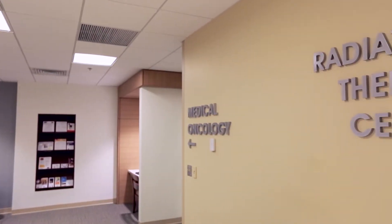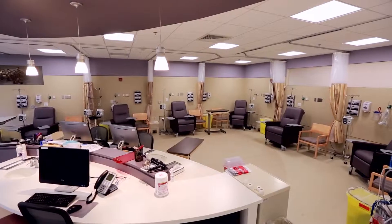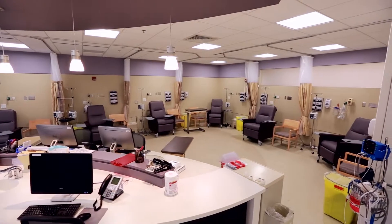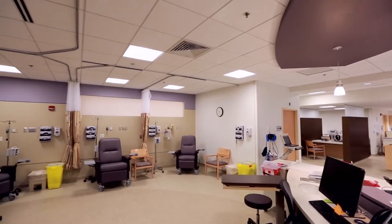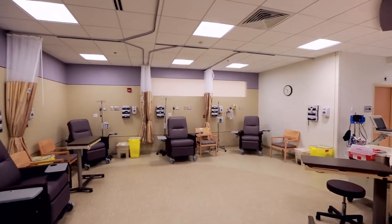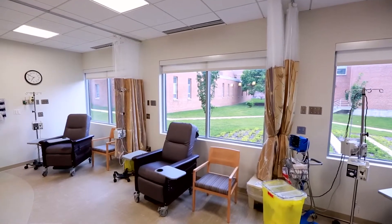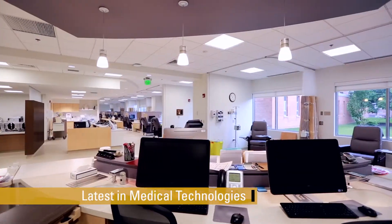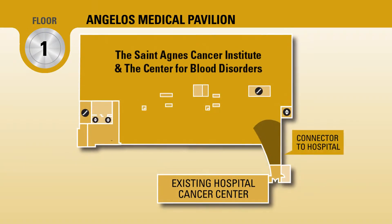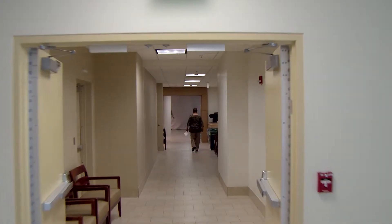NexCore Group helped St. Agnes reconfigure its Cancer Institute so that radiation oncology remained in the hospital and medical oncology moved to the outpatient setting of the Medical Pavilion. Expanding the Cancer Institute into a new, customized outpatient facility was not only cost-effective, but also allowed St. Agnes to implement a multidisciplinary model of cancer care and offer patients the latest in medical technologies. The connector on Floor 1 allows patients and physicians to move easily between the outpatient and inpatient departments of the Cancer Institute.